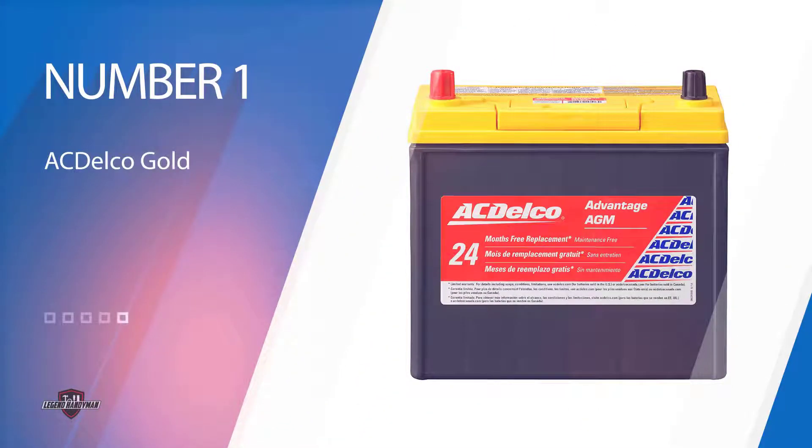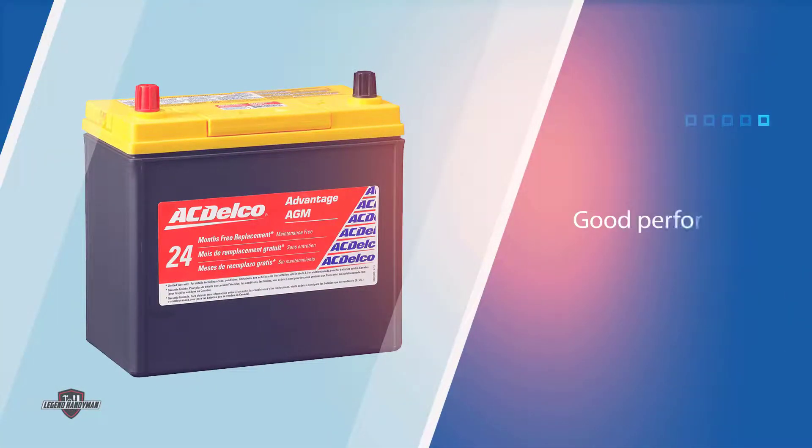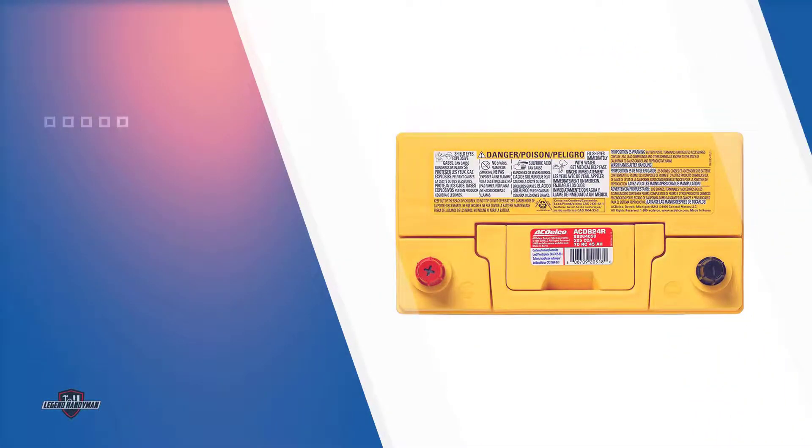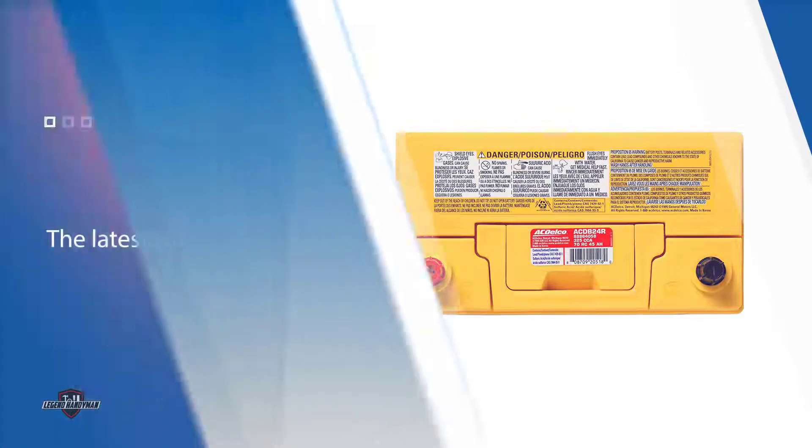Number 1. Most popular. ACDelco Gold B24R51 battery. This battery is a solid choice with good performance, the latest technology, and maximum durability. It has the strongest road vibration protection when compared to standard flooded batteries.